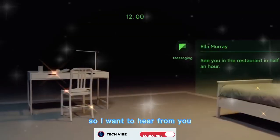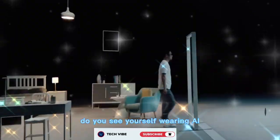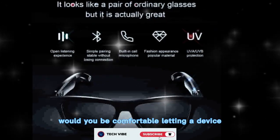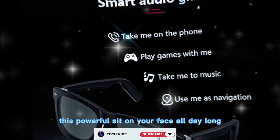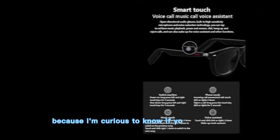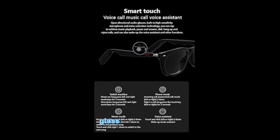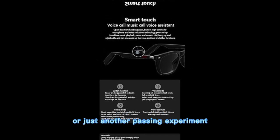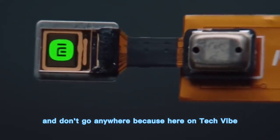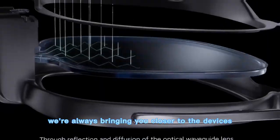So I want to hear from you — do you see yourself wearing AI glasses like these every day? Would you be comfortable letting a device this powerful sit on your face all day long, or do you think it's too soon to trust it? Drop your thoughts in the comments, because I'm curious to know if you see smart glasses as the future or just another passing experiment. And don't go anywhere, because here on TechVibe, we're always bringing you closer to the devices shaping tomorrow.